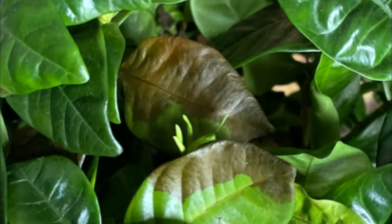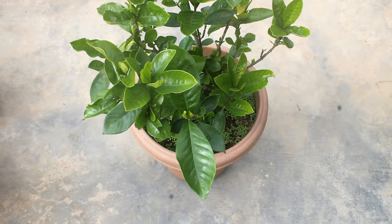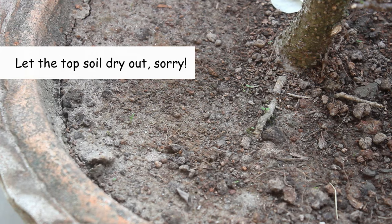Third problem: gardenia leaves turning brown. This happens with under-watering or over-watering. Gardenia is not a fast-growing plant, so always check the top soil before watering.